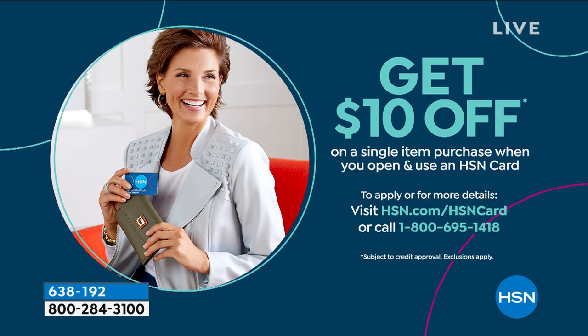I also wanted to share our information on getting the HSN card. You hear us talking about the extra benefits. You can call us or go to hsn.com to apply, and when you're approved you can take $10 off the first purchase you make with that brand new HSN card.